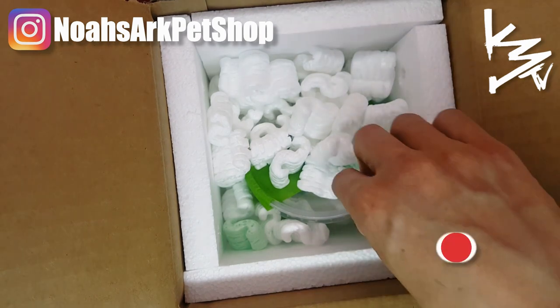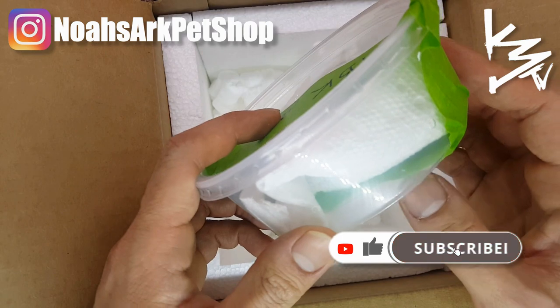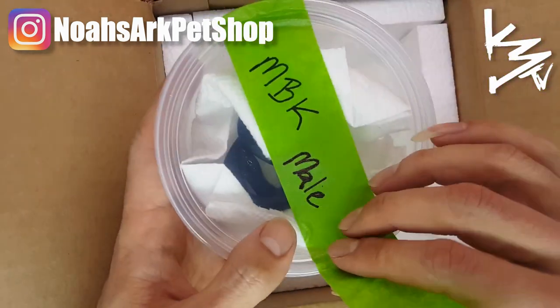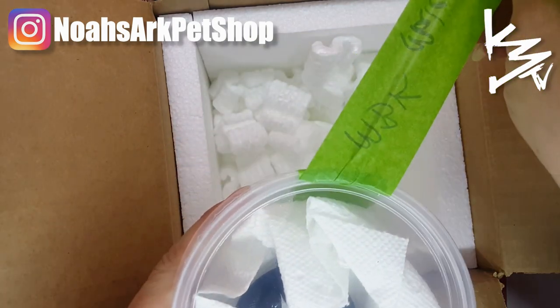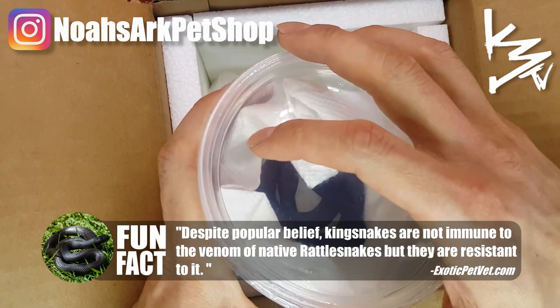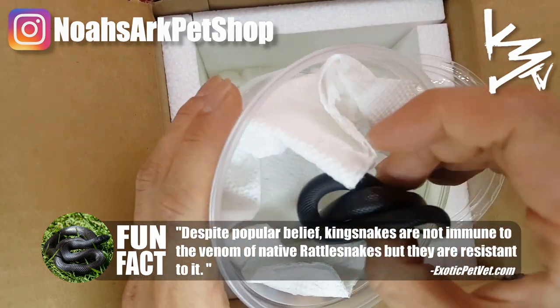And now for the male. Wow. Yeah, these snakes are extremely expensive now. Last year they were up to $300 a piece — definitely expensive.